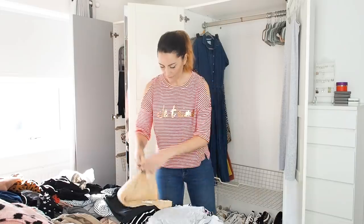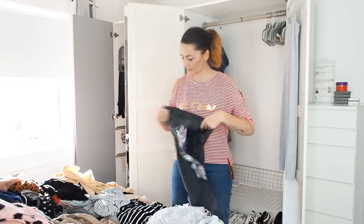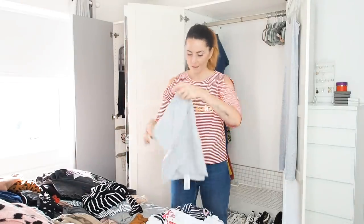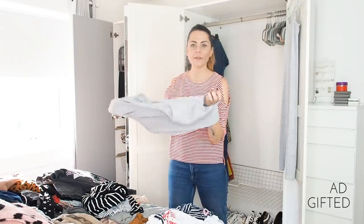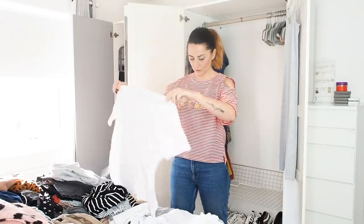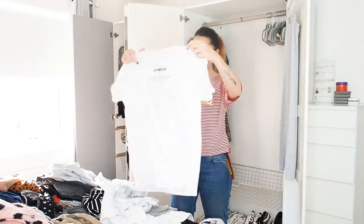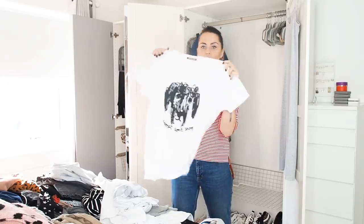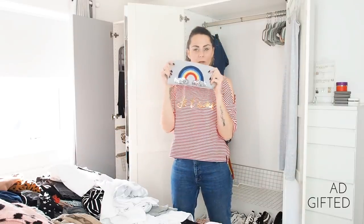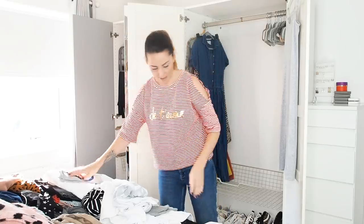I'm going to quickly sort through the ones I'm keeping. I have loads of slogan tees — like this band tee, keeping. A plain gray V-neck — you can't go wrong with that, keeping. That one's going — trying to be brutal here. This 'Adopt Don't Shop' from Wild at Heart Foundation, keeping. This cute Oasis t-shirt with a little rainbow on it — keeping, that can stay folded.